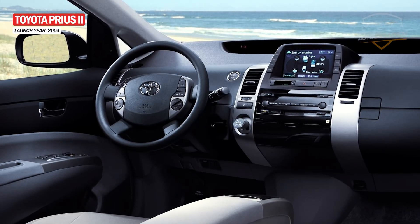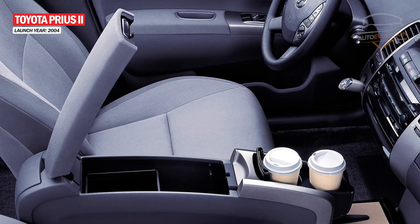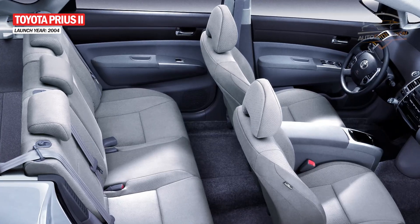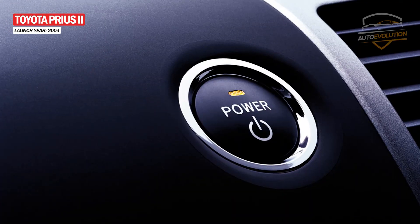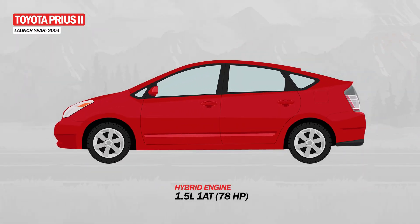The interior has also been redesigned, but it still keeps the same position of the instrument cluster, gearshift, and navigation as that of the previous generation. Several features have also been introduced for convenience, including the keyless entry and keyless start system. As for the engine, the Prius offered a 1.5-liter hybrid unit.